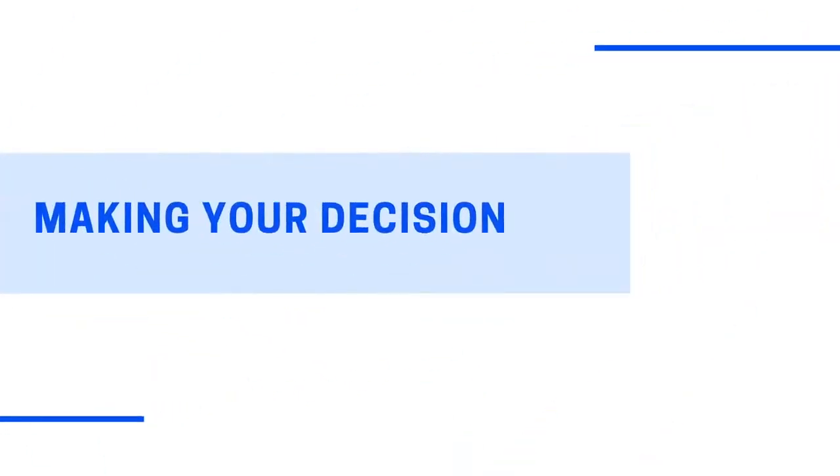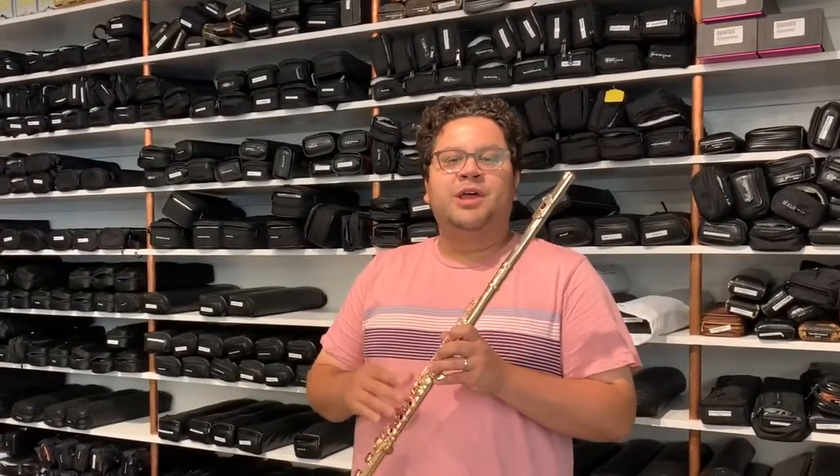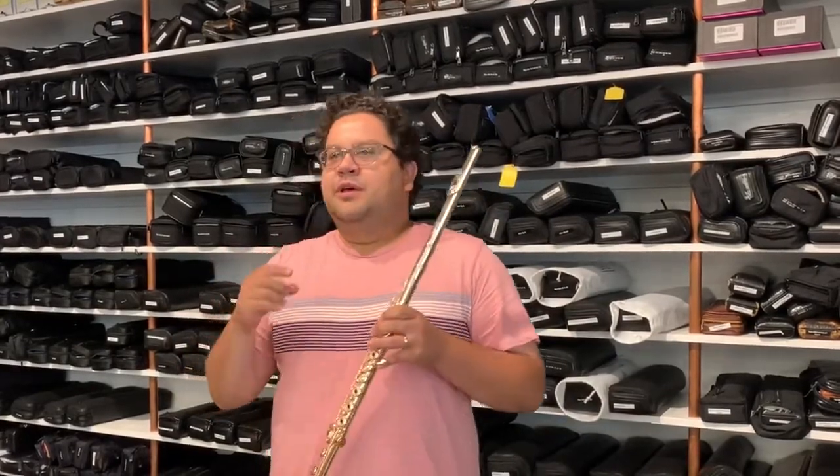Once you've tried a bunch of flutes and are ready to make your final decision, the number one most important thing to remember is that your new flute should make you feel like a better player. It should give you confidence, make you feel happy when you play, and make you want to practice — because the more you practice, the better you'll get. It's also important to remember that the specifications of a flute can't be changed, but if you love the flute, don't get too caught up in the things you can't change. There's no such thing as the right flute for every player — the best flute to buy is whichever one is right for you.